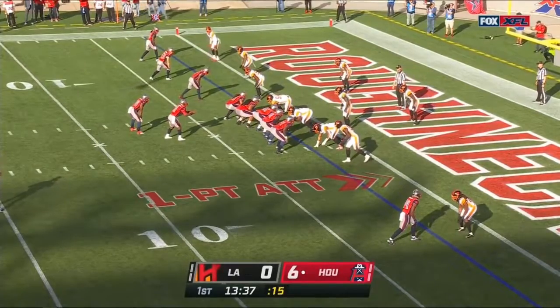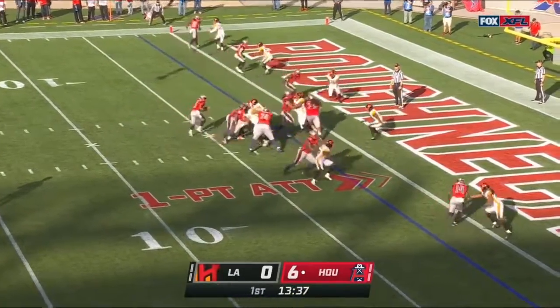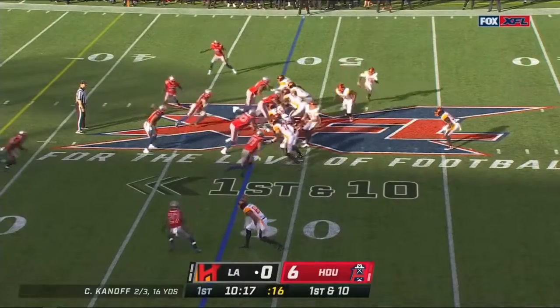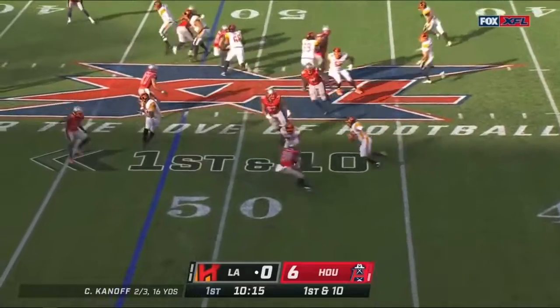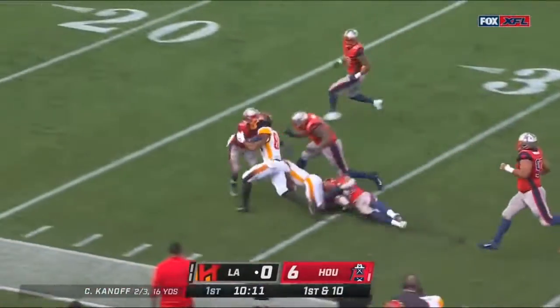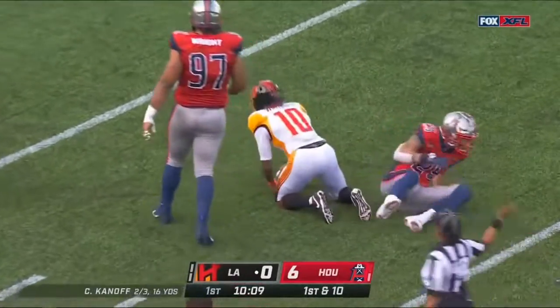They'll try and add the point after. The draw play goes absolutely nowhere, but they've been well-executed and they get a free first down out of it. End around, a run hits made to Kermit Whitfield, and Whitfield deep into Roughneck territory.